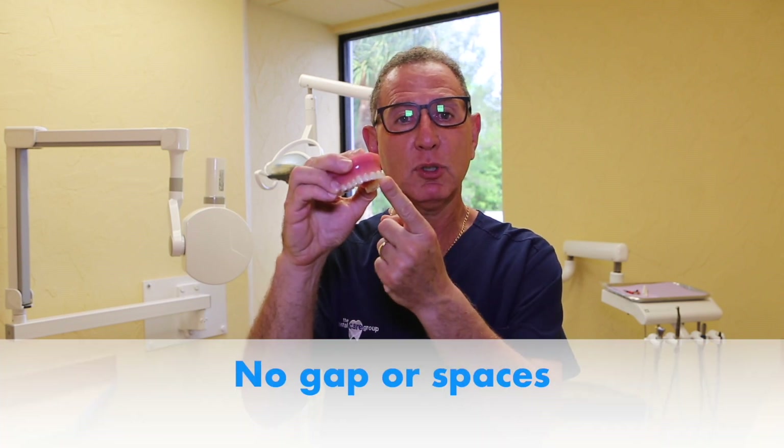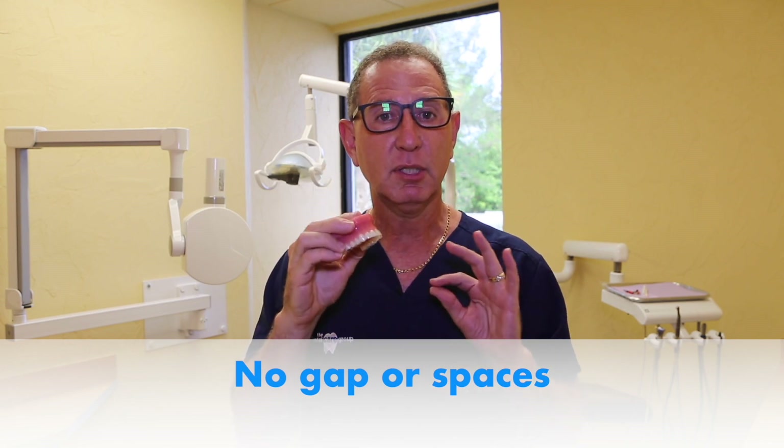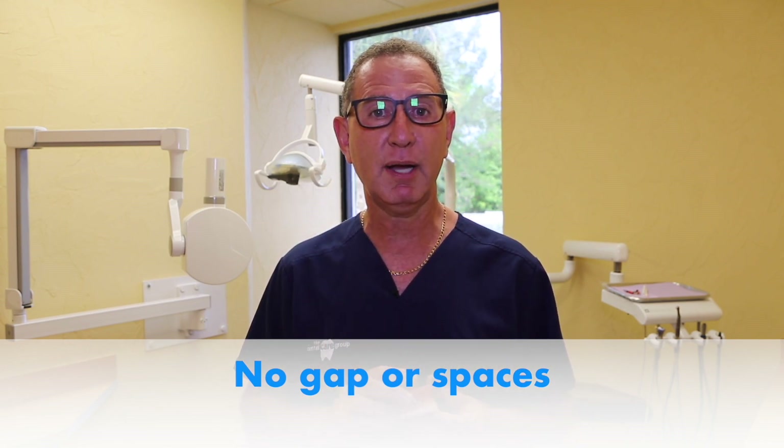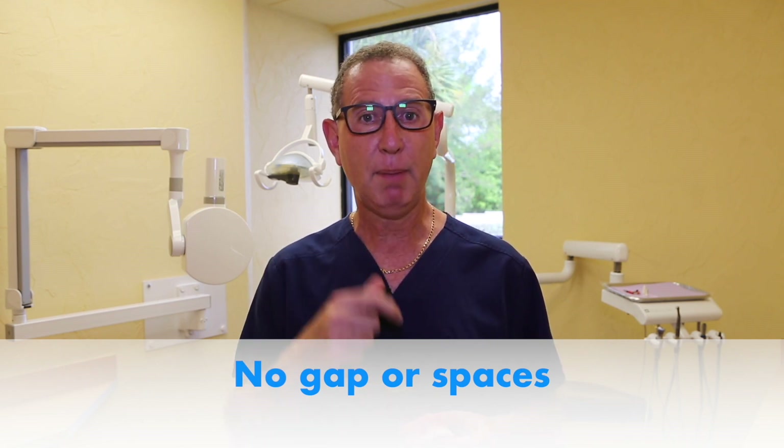Each time you put your aligners on, make sure there are absolutely no gaps or space between your tooth and the aligner — we'll show you a picture of what this looks like. If you have any gaps or space, your teeth may not be tracking. Go back to your previous aligner, pop it back on, and call for an appointment as soon as possible. Don't wait for your regularly scheduled appointment — call us and we will get you in.